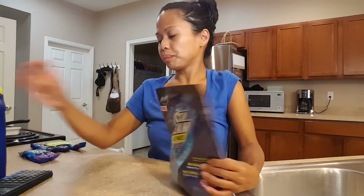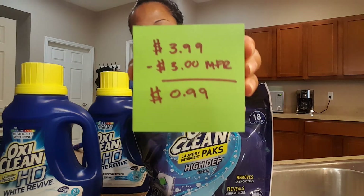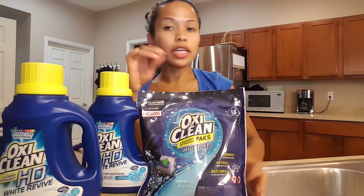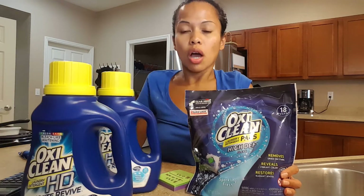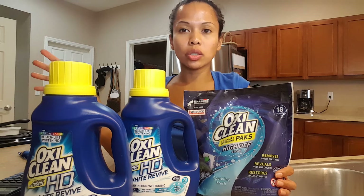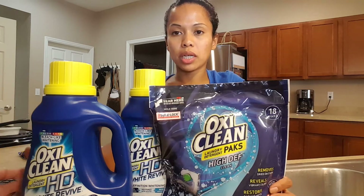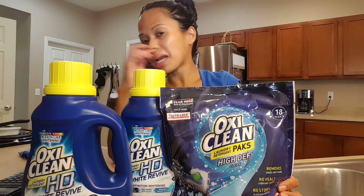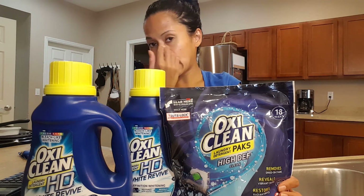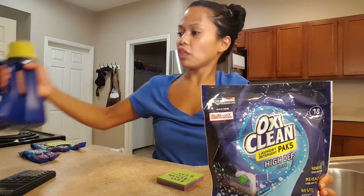The next thing I got is OxiClean — they are three ninety-nine minus a three dollar off manufacturer coupon, which makes it ninety-nine cents. I put the three dollar off coupon on my Walgreens card and also had two from Coupons.com. Sometimes I'll buy OxiClean at Walmart for four ninety-nine with a three dollar coupon for one ninety-nine, so ninety-nine cents is even better.